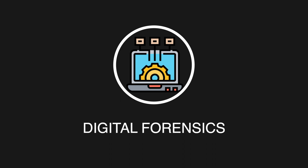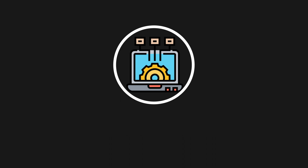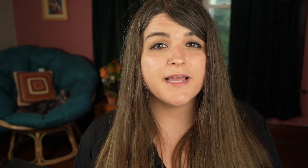The next entry-level job on my list is digital forensics. This is where you'll deal with identifying, acquiring, processing, analyzing, and reporting on data stored electronically. Electronic evidence is a huge component in law investigations, and if it is handled improperly it can be ruled out of the case — even when you need that evidence to prove that the person being prosecuted is guilty. So it's very important to follow things such as chain of custody. You're going to maintain extremely detailed work logs, which is really important when it comes to admitting evidence into court. You're going to perform comprehensive technical analysis and interpretations of computer-related evidence, and maintain the chain of custody of physical evidence.